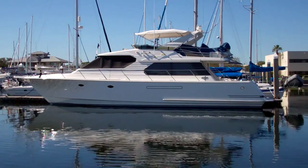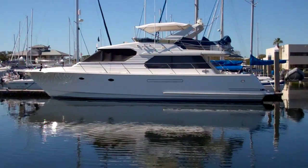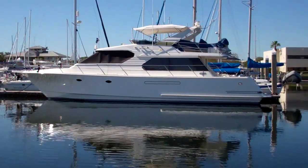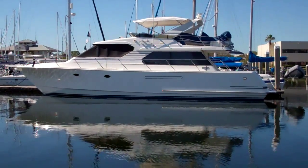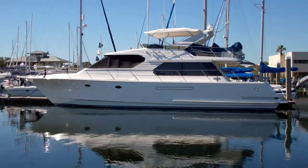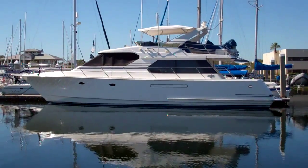This is the 1997 West Bay 58 Sunship — a pilot house motor yacht engineered to the highest North American standards. She cruises at 18 knots and has a top end around 23 knots. Very performance oriented.